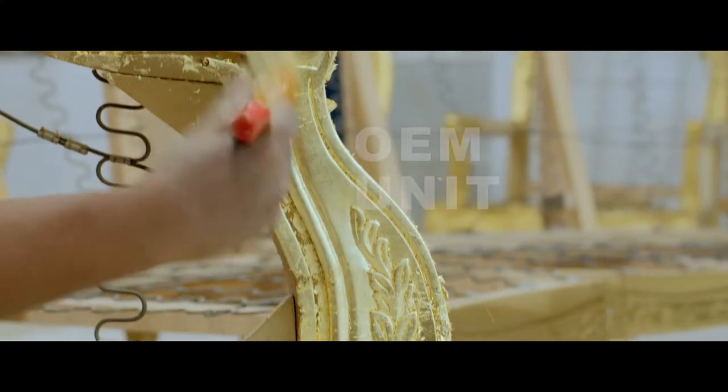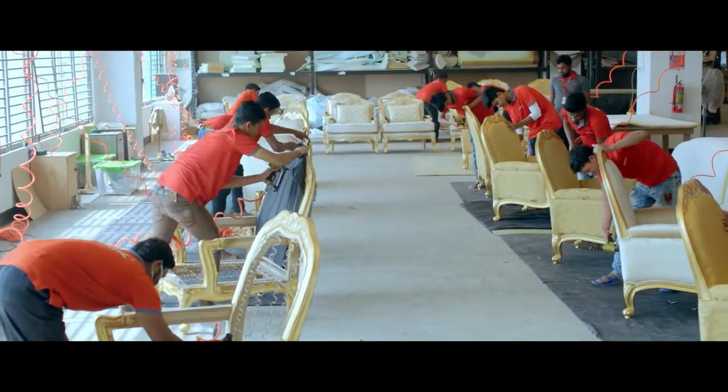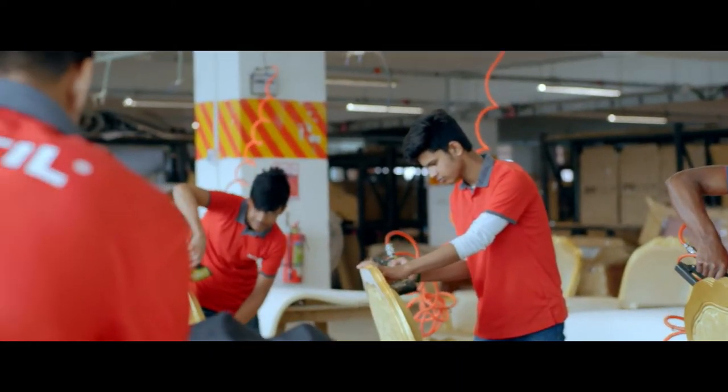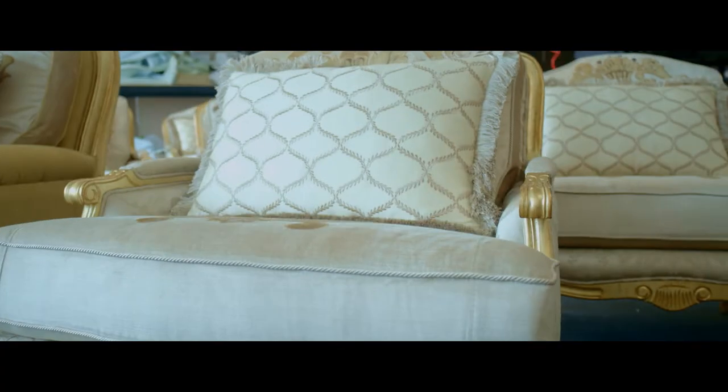Hathil is happy to serve as an OEM manufacturer for global brands. Our products strictly meet all the guidelines laid out by international markets. A sense of precision and well-earned perfection guide us through to meet expectations.